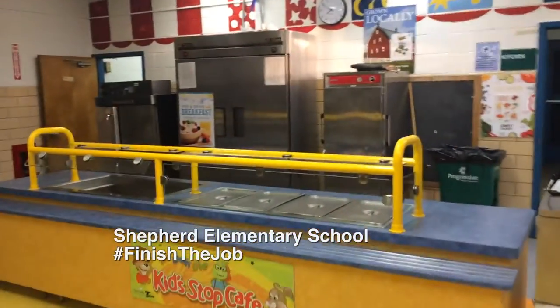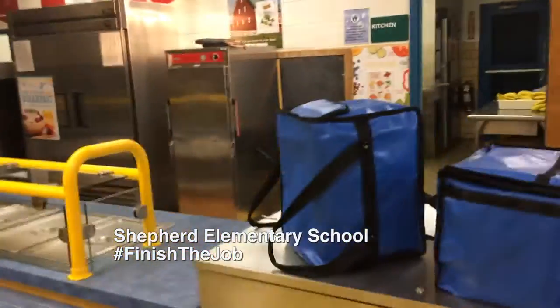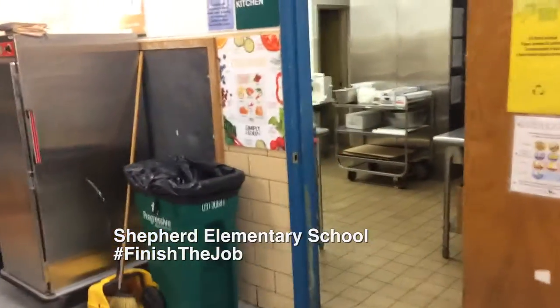This is the cafeteria. There's actually no cooking facilities, so they have to bring food in from outside.